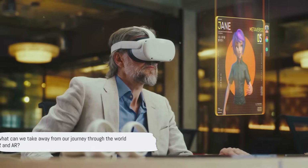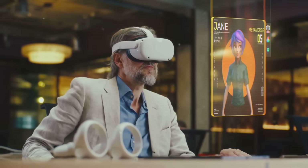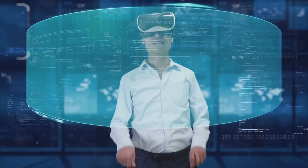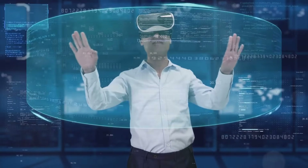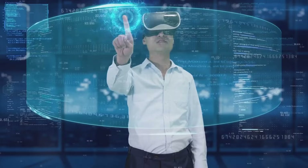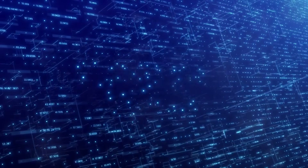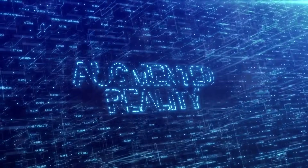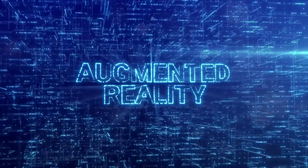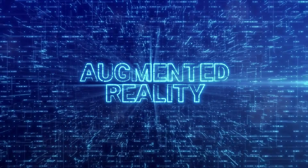So what can we take away from our journey through the world of VR and AR? We've traveled a considerable distance from the dawn of virtual and augmented reality to the potential future of these fascinating technologies, seeing how they evolved from rudimentary beginnings into the cutting-edge systems we know today. We began with the birth of virtual reality, a technology that immerses us in a completely digital world, and saw its rise from a promising concept to a powerful tool changing the way we interact with digital content.